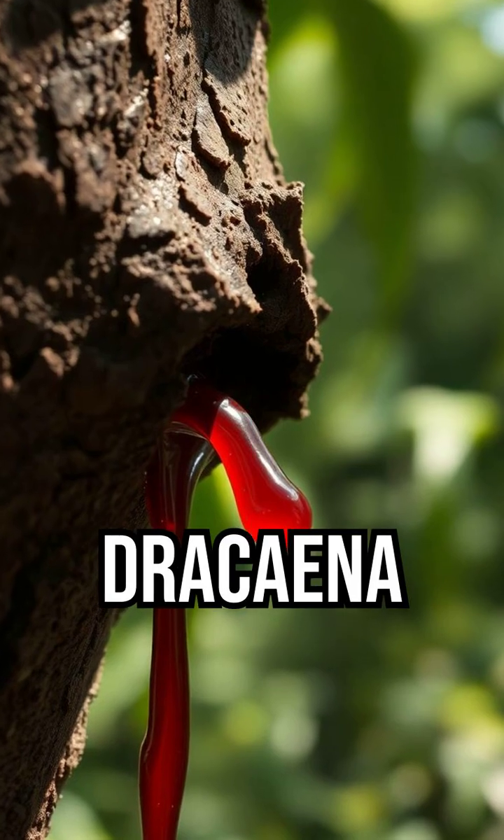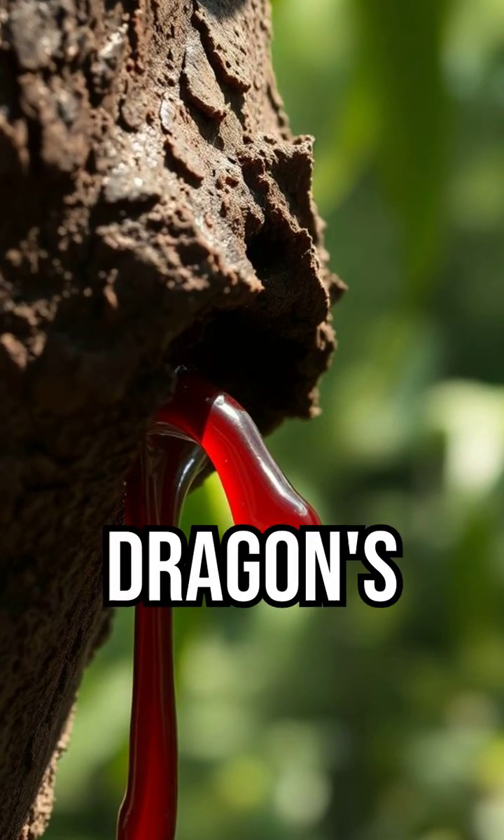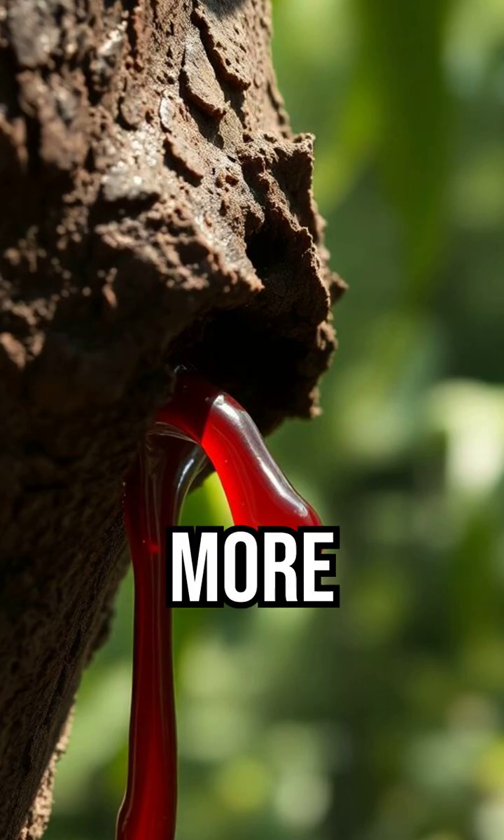It's called the Dracaena cinnabari, and for thousands of years its crimson resin, known as dragon's blood, was worth more than gold.